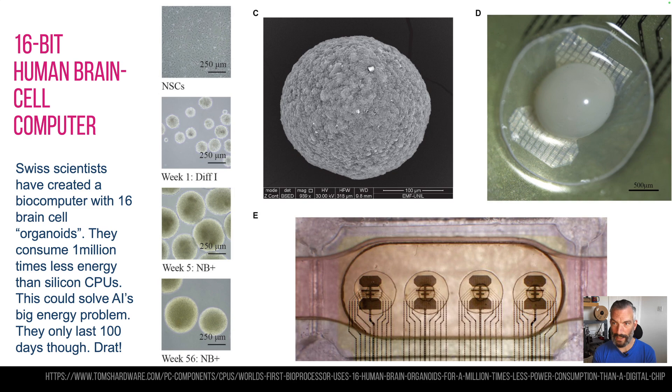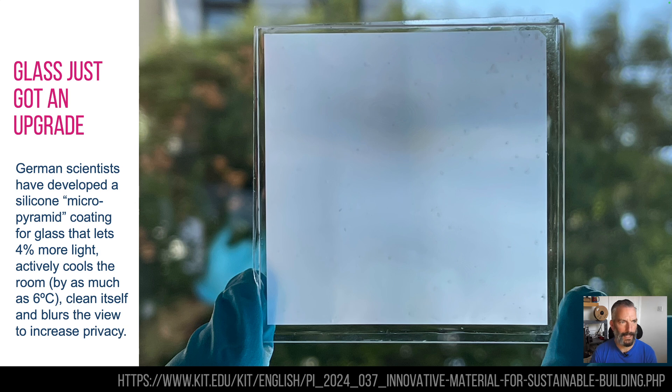The only problem is these are organic and they die — normally after hours — but they've managed to get them to 100 days, which is amazing. They do eventually wither or become ineffective, but we might be using human brain cell computers pretty soon.